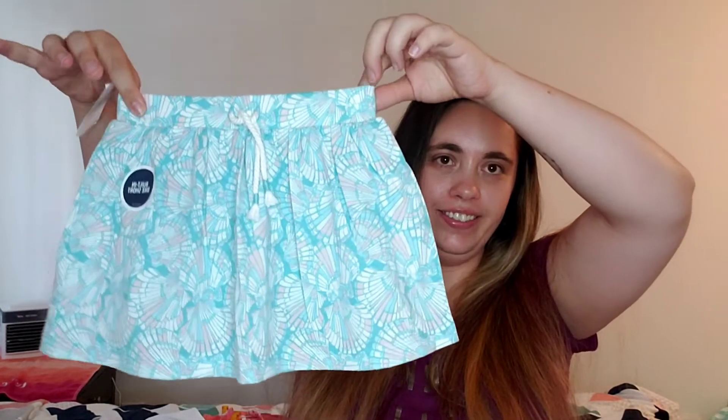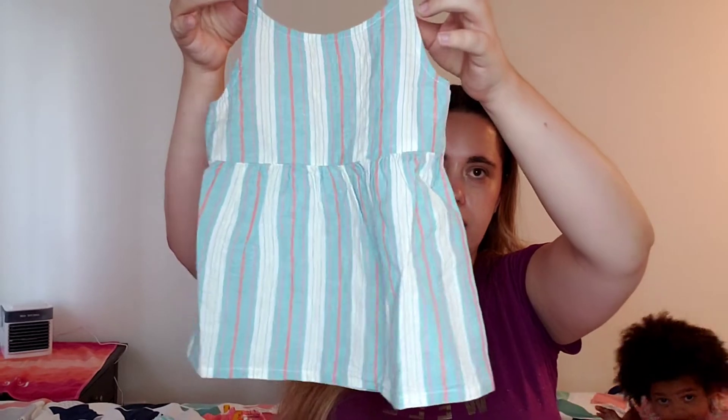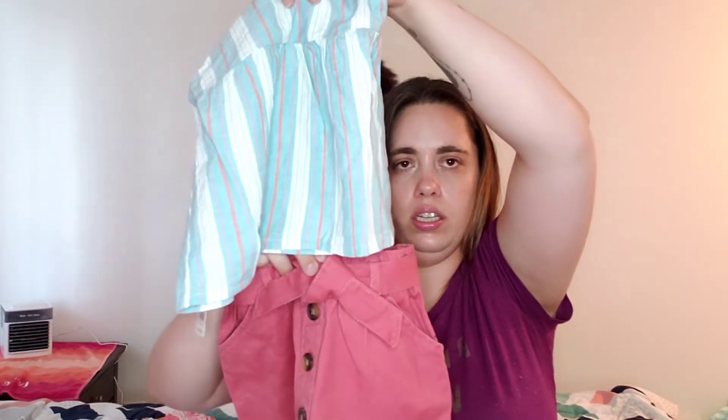I got this skirt — I thought this would actually go with that as well. And I got this top which I was thinking could also go with the skirt. I think that would go good together — it's got a little bit of that orange in it.